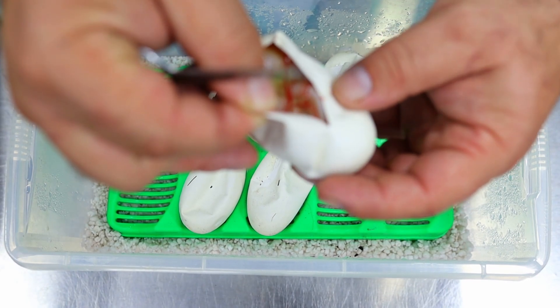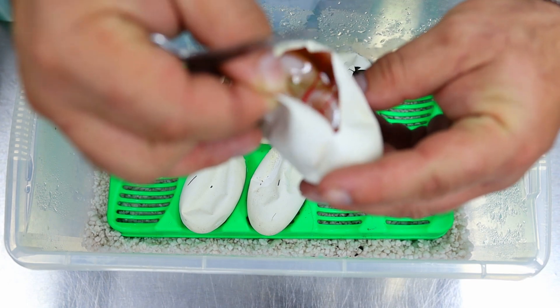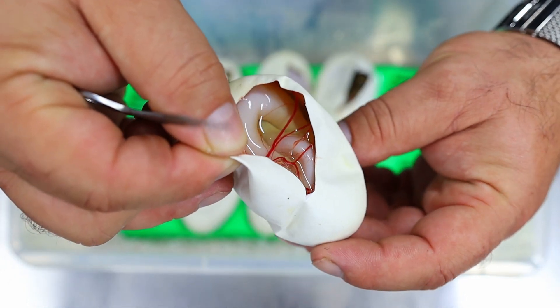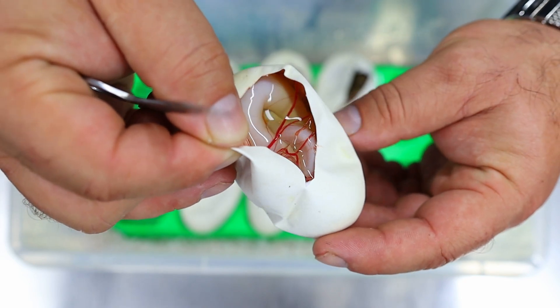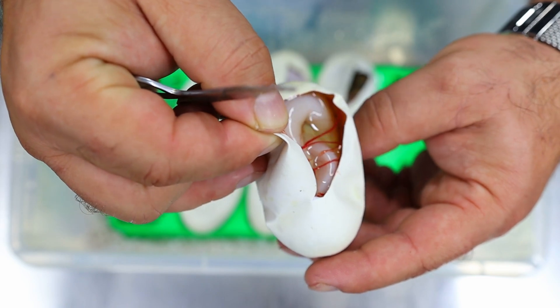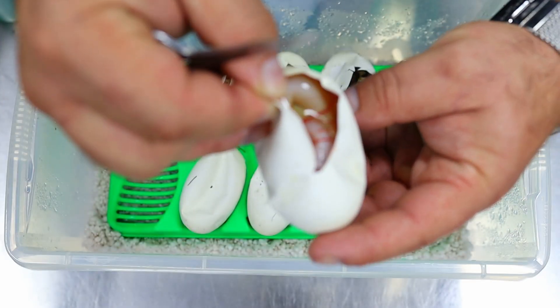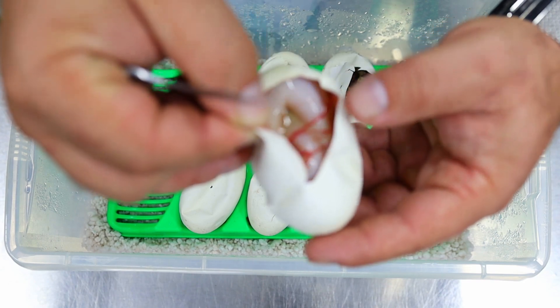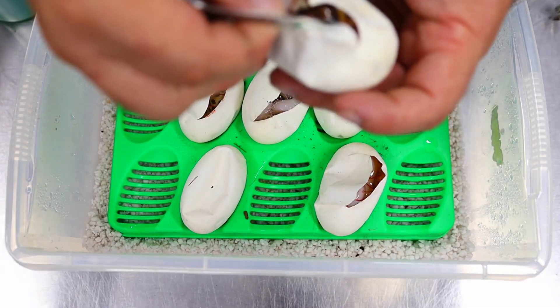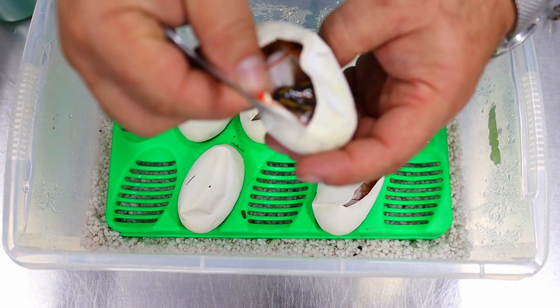There's obviously yellow belly in there because it's so high white. Probably a fire yellow belly pied — don't know if it's clown yet; we won't know until it starts sticking its head out. So we'll see. Here we have another pied.